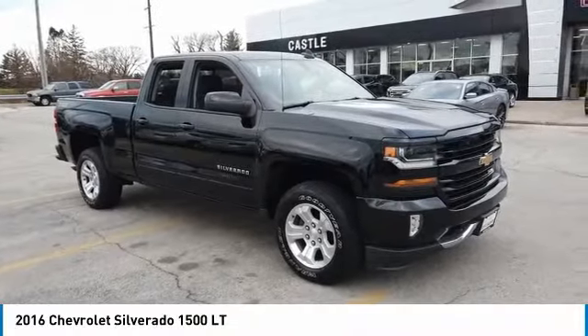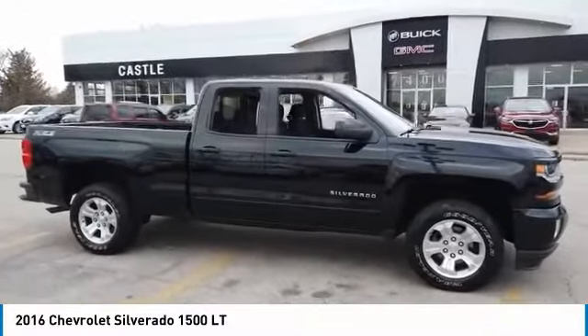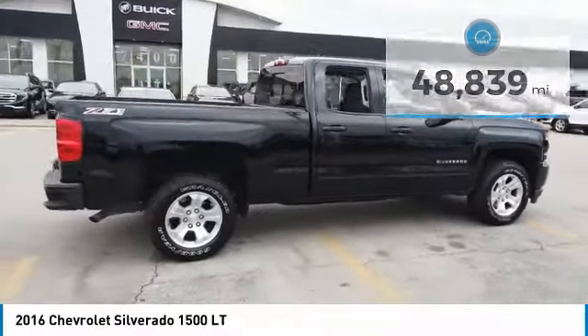Come test drive the 2016 Silverado 1500. The Chevy Silverado 1500 has the lowest cost of ownership of any full-size pickup. This vehicle has less than 50,000 miles. Here are some of this vehicle's great options.